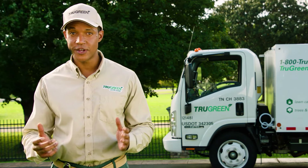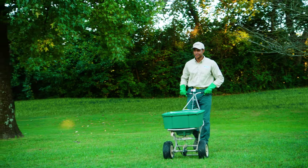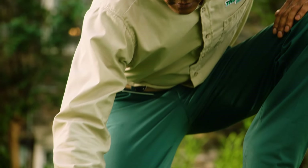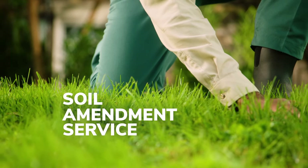Does your lawn look patchy and unhealthy? Your problem could be invisible. Most neighborhood soils need additional nutrients to keep their lawns healthy. That's why our TruGreen experts figure out what your soil needs and when it needs it with our Soil Amendment Program.